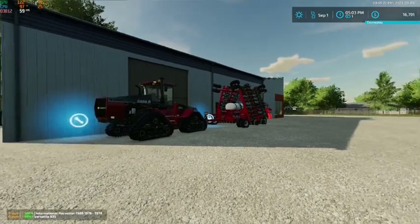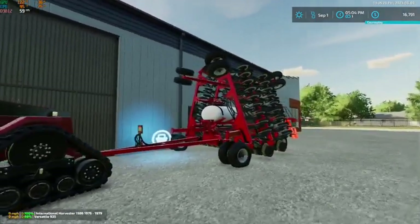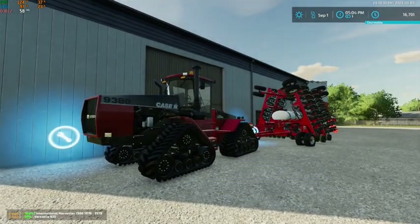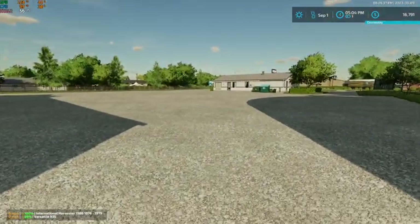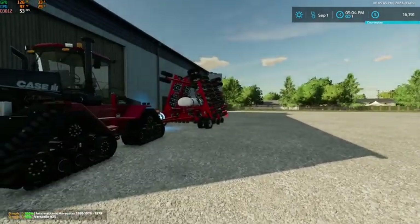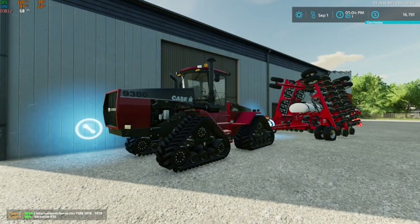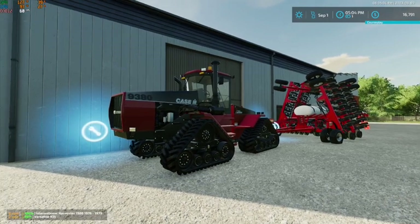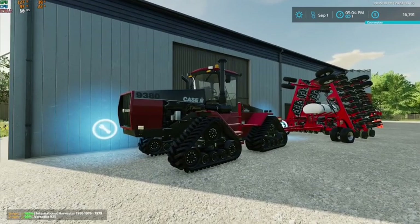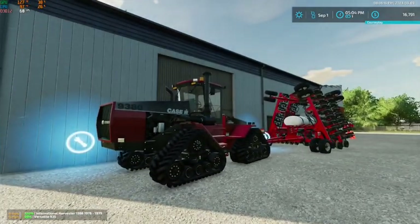Hey, what's up everybody, Craft Farms here. Welcome back to Edgewater, Saskatchewan. We are down at the dealership with our 9380 and our case drill. If you look at our money, we are at 16,791. I did figure out what our issue was - the liquid fertilizer and the herbicide tanks were both plumb full, so when we sold the tanks it also sold the contents, which is where we got that extra 3 million from. I dropped it down to us getting 150,000 out of each tank.